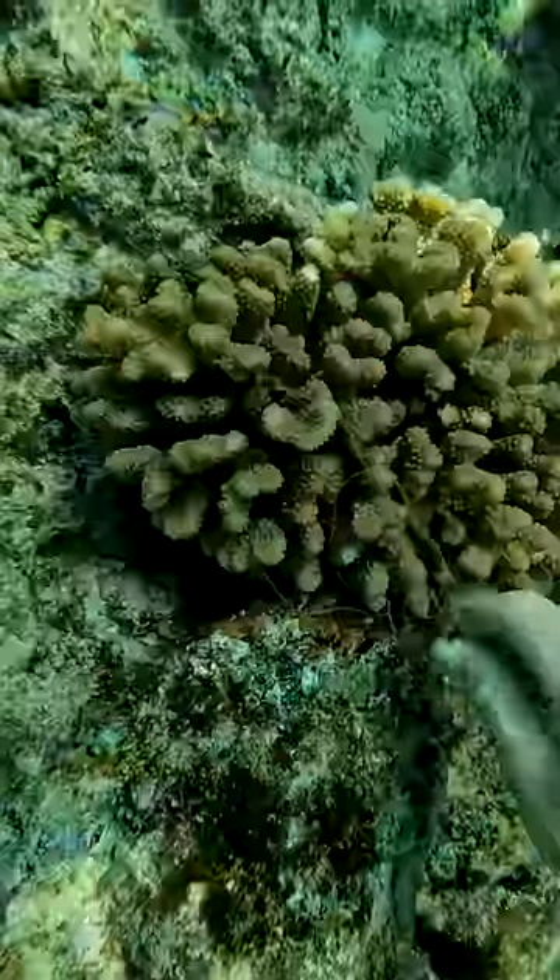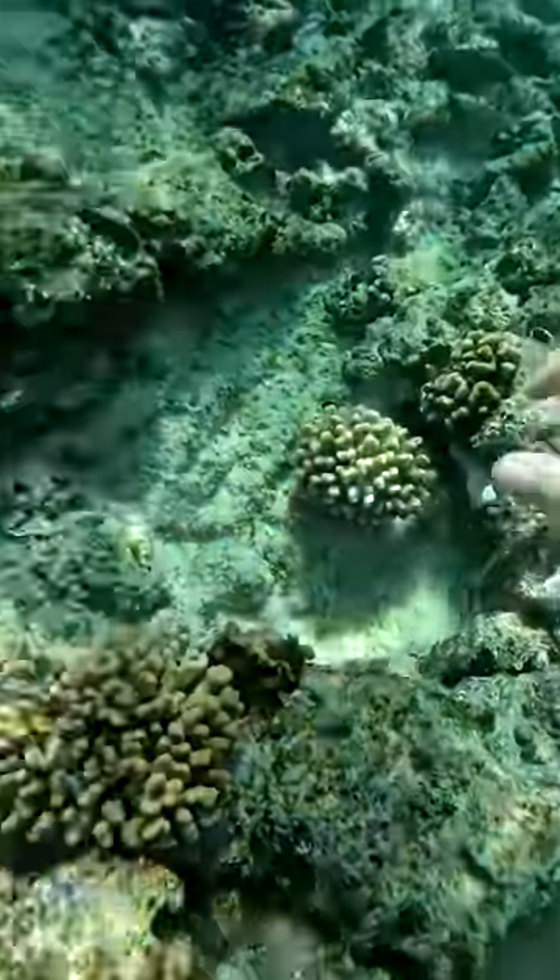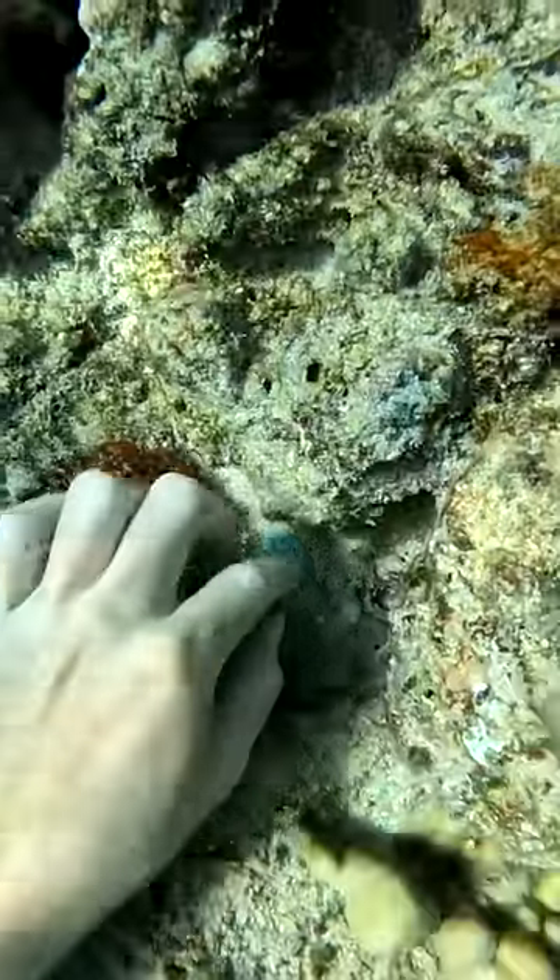Brittany pulled up with another fishing weight, and I got to work on this coral head with a bunch of fishing lines stuck to it. I have to be really careful to not damage the coral, and I was able to pull all the fishing line off.